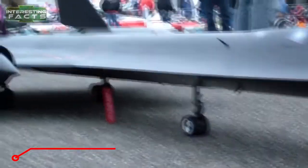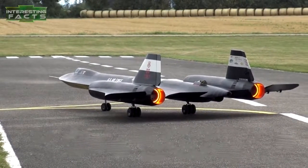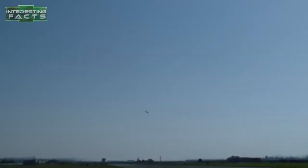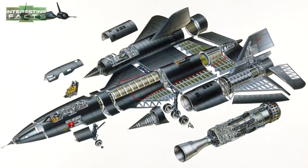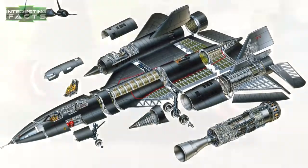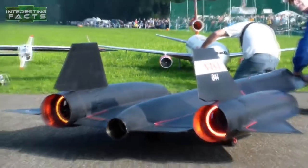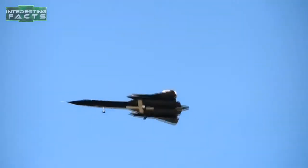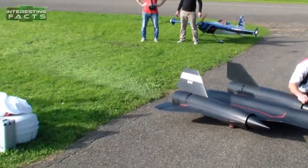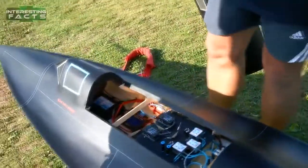RC Lockheed SR-71 Blackbird. Some people take their hobbies to a completely other level, especially if the hobby includes building things — in this specific case an RC giant SR-71 Blackbird turbine jet. The plane even has an afterburner effect thanks to LED lights that are programmed with the throttle. It is the first RC giant Blackbird designed, constructed, and built by Roger Noble, and after the success of the first one he made another three perfect replicas. This is not a model you can buy but is completely hand-built and designed by Roger.